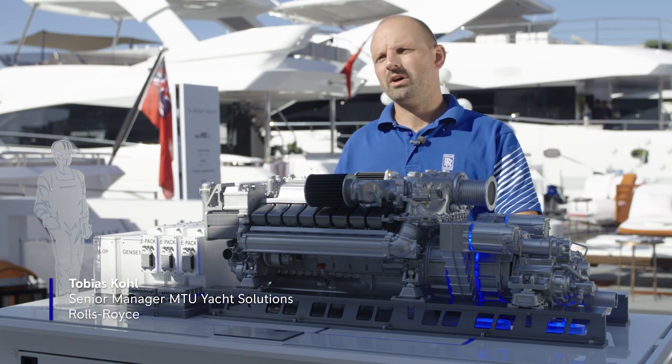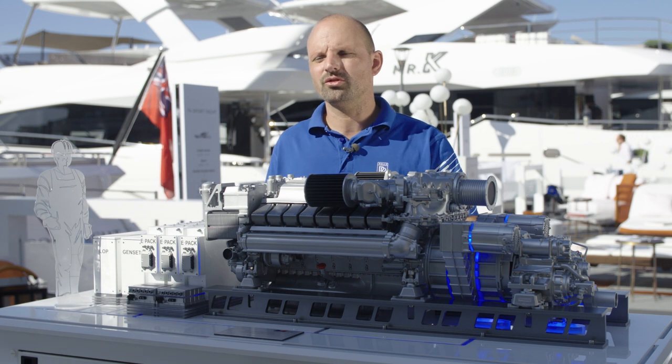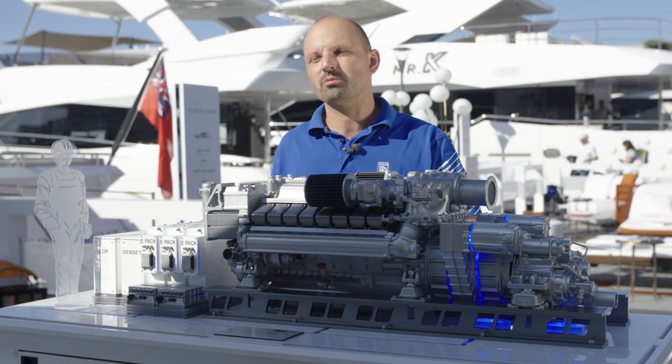In a conventional propulsion plant, the engines are mainly operated in part load, so we do not really utilize the engine in an area of the performance map where the fuel consumption is very attractive.